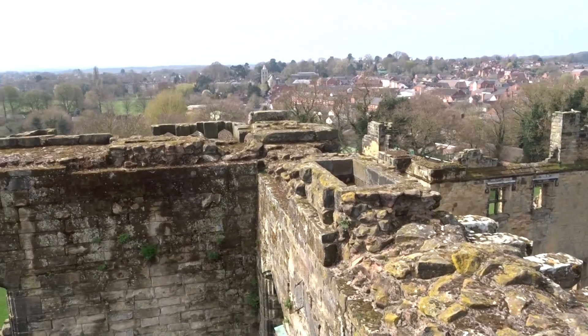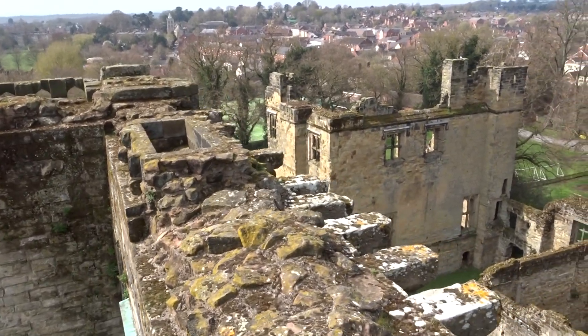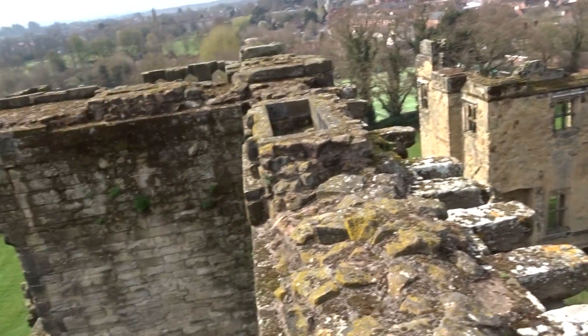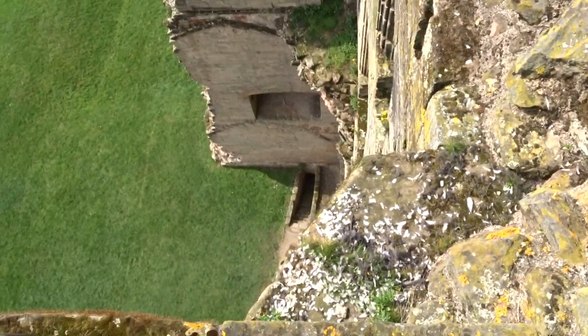I'm standing right on top of the great tower at Ashby de la Zouche, if that's how you pronounce it, near Leicester. If you love heights, that's what you've got to look forward to if you want to walk up here.